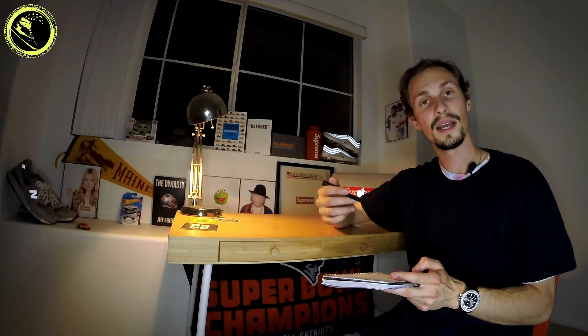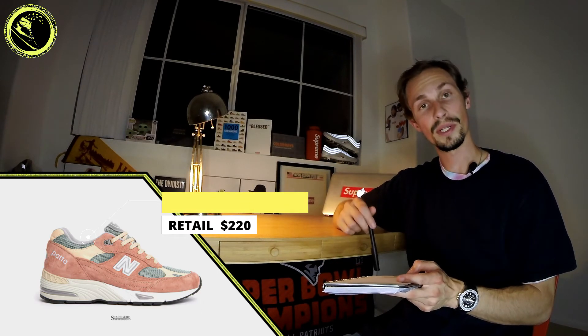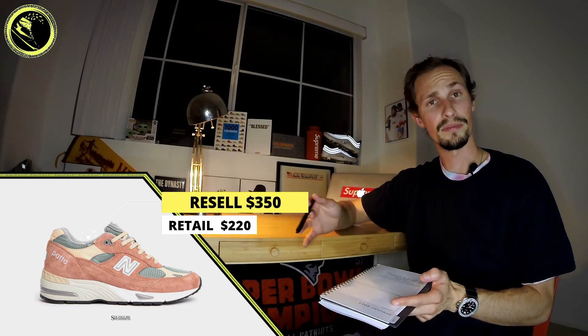Last but not least, another collab I'm stoked on — this is the Patta and New Balance 991. As I've touted in the past, New Balance has some of the most premium materials on their sneakers, and I wouldn't expect anything less for a collab like this. Retail is $220, and we're looking for resale to be somewhere around $350.